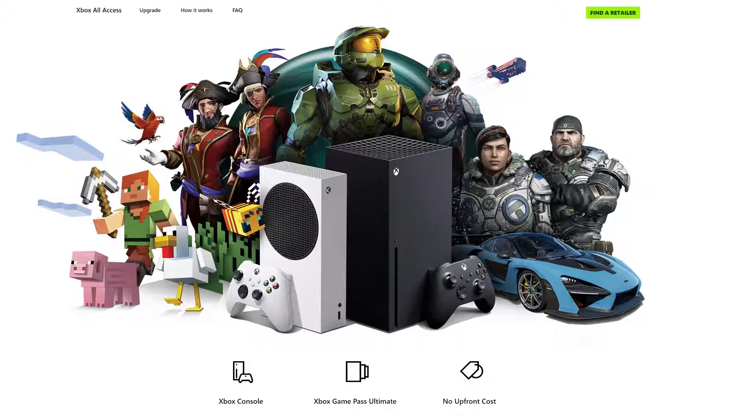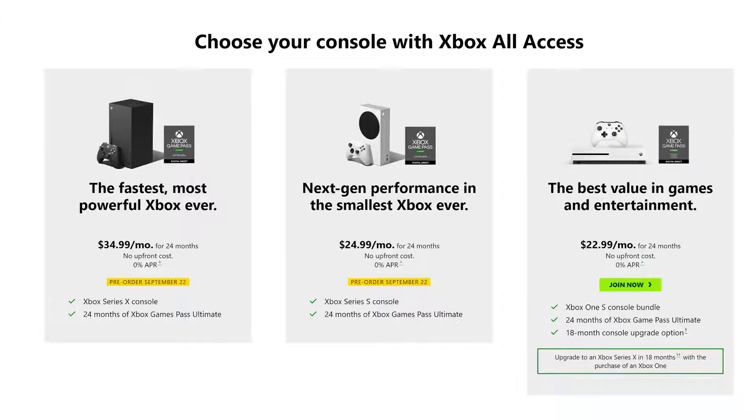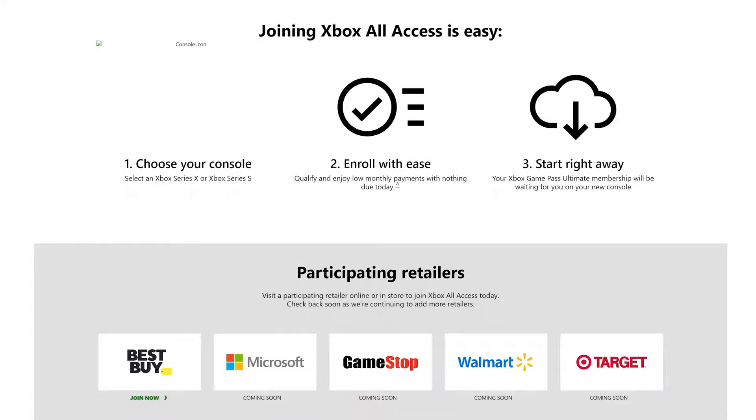Microsoft also announced Xbox All Access, which is quite interesting. If you want to pick up either the Series S or Series X and don't want to pay upfront, you can go with their financing plan. It's no money down, no interest rate, though they will run a credit check. That gives you the Xbox Series S for $25 a month for 24 months, combined with two years of Xbox Game Pass Ultimate. The Xbox Series X is $35 a month for two years, also with two years of Xbox Game Pass Ultimate — which comes out to the same price as paying for both outright. It's not more or less expensive either way.